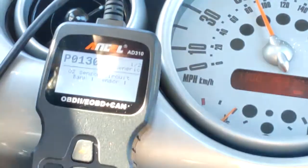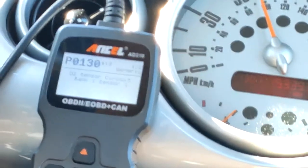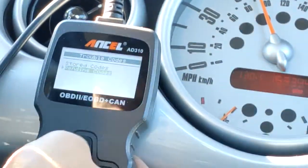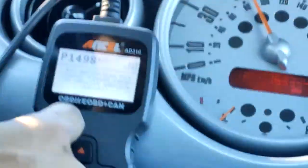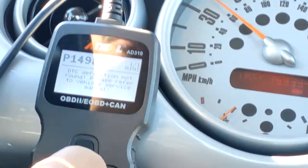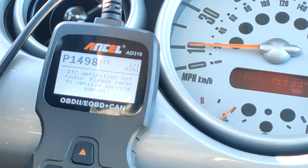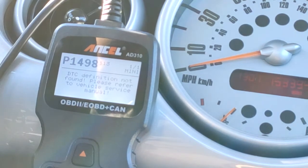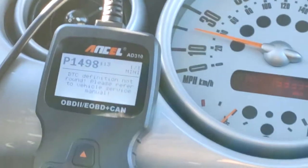That sensor kind of just fluctuates between 0.05 volts and 0.8 volts, which is strange. I also have a stored code P1498 — the scanner says DTC definition not found, so I'll need to do a Google search to find out what that code means. It's probably related to the oxygen sensor code, because my car had no codes prior to this pull, as you can see from the beginning of the video.